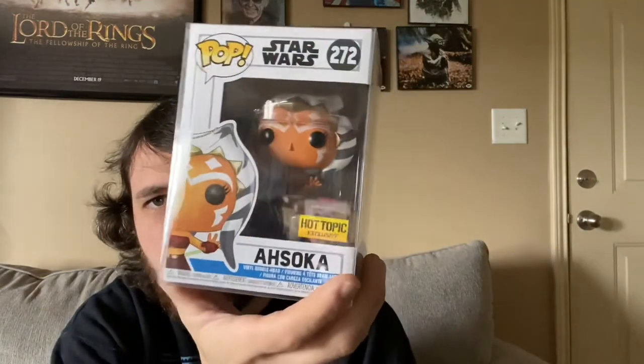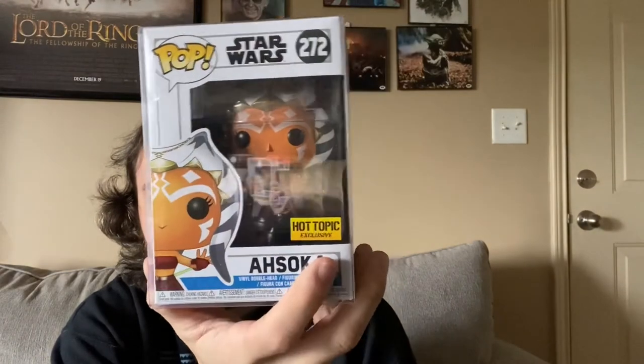As for other items I plan on getting signed, obviously I'm going to get this Soga Pop that Mag gave me signed by Ashley Eckstein. I'm going to keep an eye out for a Quill Pop from The Mandalorian to get signed, but if I can't find one that's not a big deal.